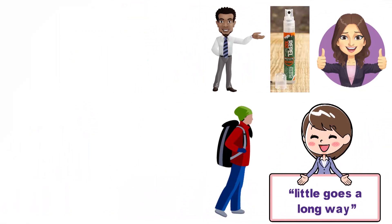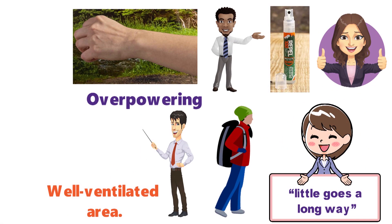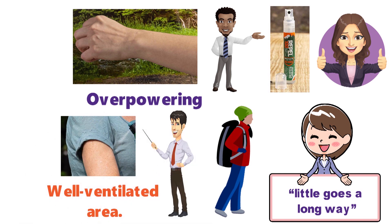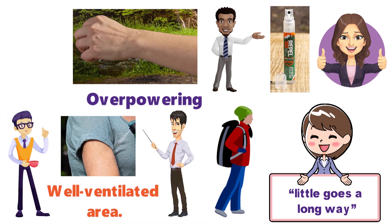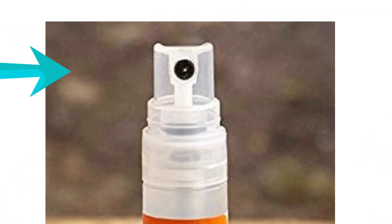The spray does not feel sticky on your skin and the smell is not overpowering, but make sure that you apply it in a well-ventilated area. You can also spray the repellent on your clothes, but be careful as it can leave a stain. Repel 100 is easy to apply and the bottle has a safety flip-top cap.